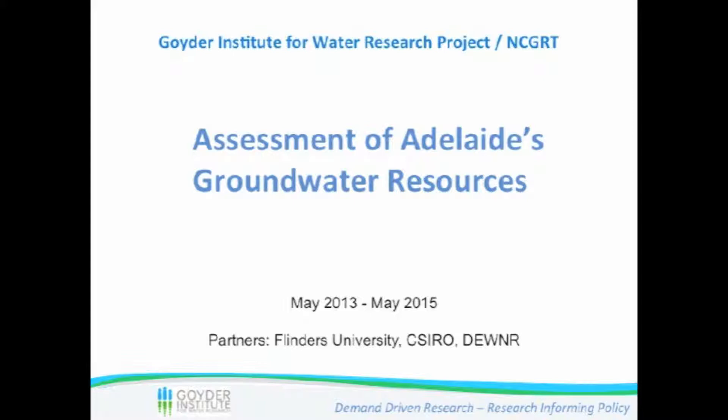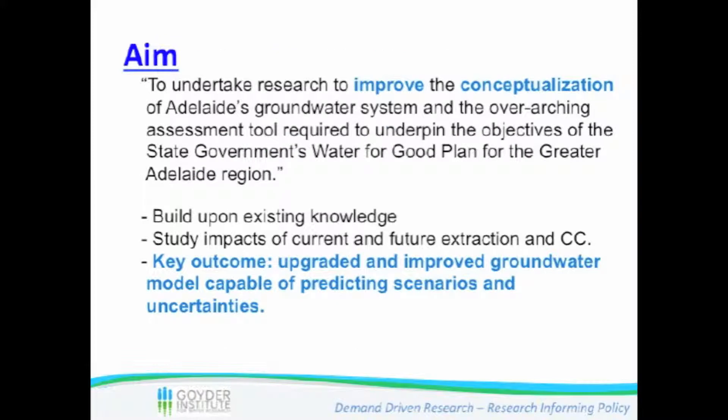Many researchers are trying to run their models, and lots of results will come up. The main aim of this study can best be described as follows: Adelaide researchers are looking to gain a better understanding of the water resources beneath the city. The two-year project is the first comprehensive look at Adelaide's groundwater in more than a decade. The $3 million study funded by the Goyder Institute for Water Research will analyse the quantity and quality of Adelaide's groundwater.